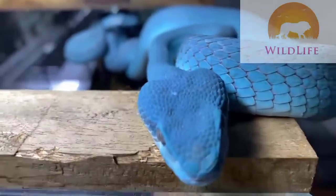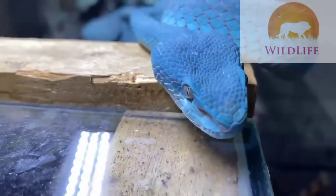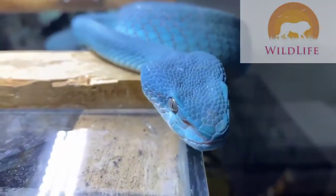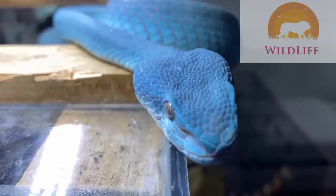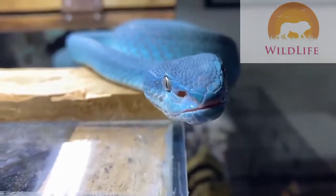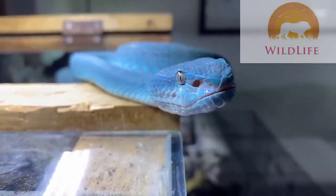The blue insularis, native to the Lesser Sunda Islands, are one of three color forms: yellow, green, and blue. They're definitely getting more and more popular over the years. Is it all because they're an odd bright sky blue color? Yes. And it is in fact very odd.